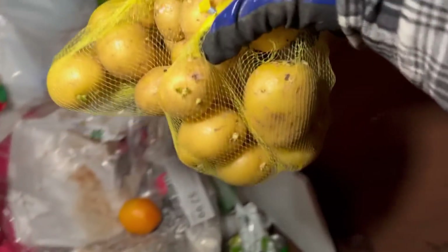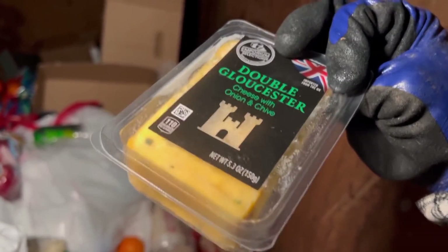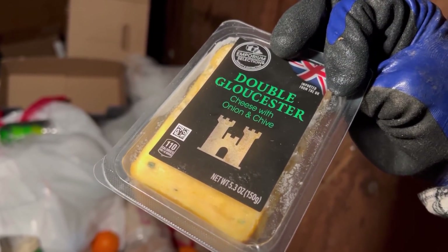Tons and tons of little potatoes. Can't go wrong with potatoes — there's so many things you can make with these. Double — I'm not even gonna try to say that word — cheese with onion and chive. More apples, nice.